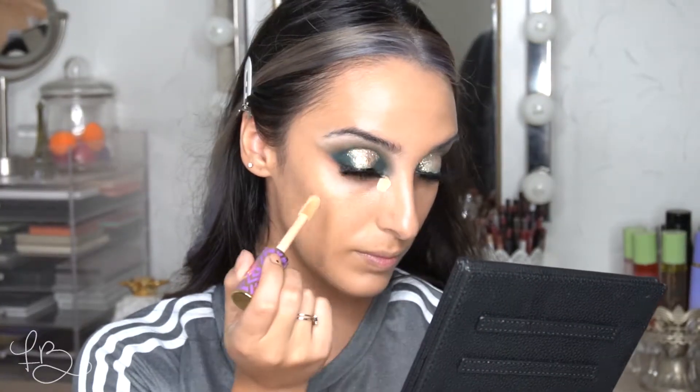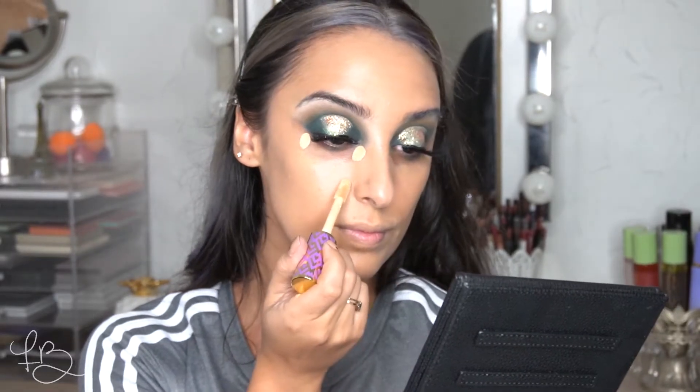For concealer, I'm using the Tarte Shape Tape in Medium Sand. I love this color because it's just my perfect shade, and this concealer has phenomenal coverage. You don't need a ton of it because it has such good coverage, so I'm just doing areas where I know I want that extra coverage and then blending it into the rest of the area. Then using the back of my beauty sponge, I'm going to apply the Maybelline Fit Me Loose Powder in shade 20 Light Medium — a very natural shade with less of a white cast.